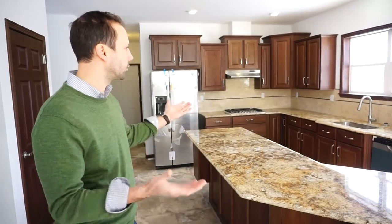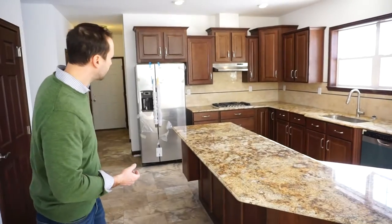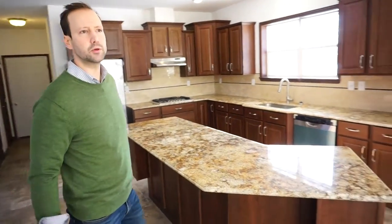Incredible. It's a great cook's kitchen with plenty of workspace and lots of space for your guests. Great flow for people coming through.